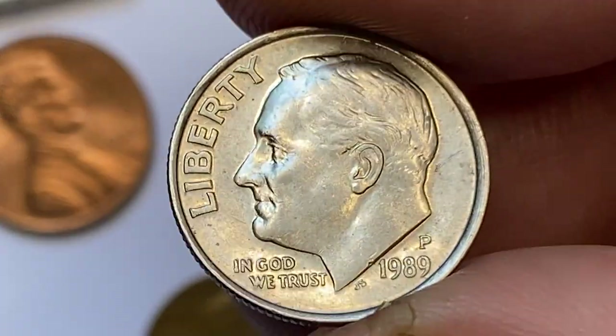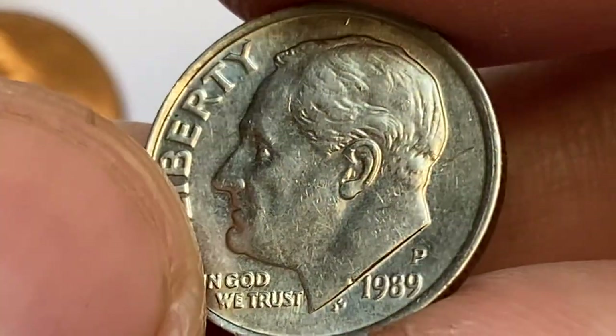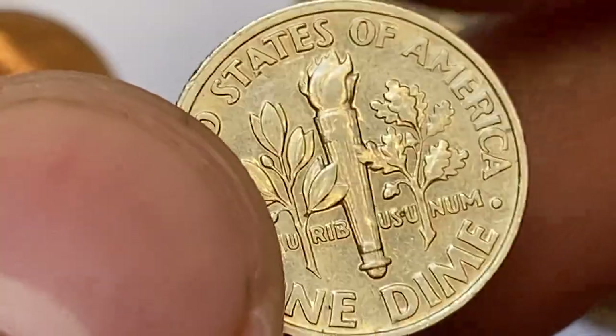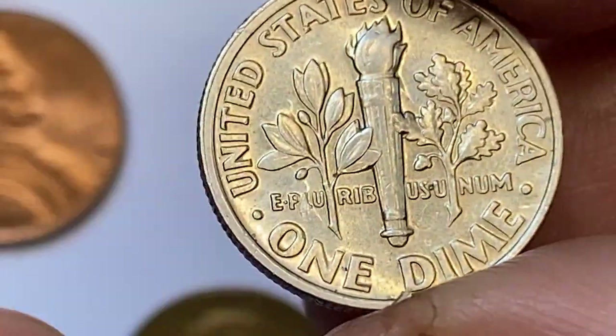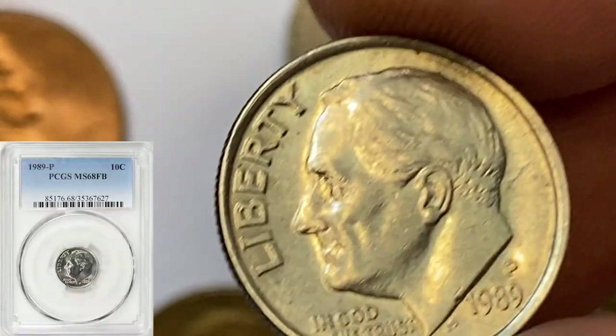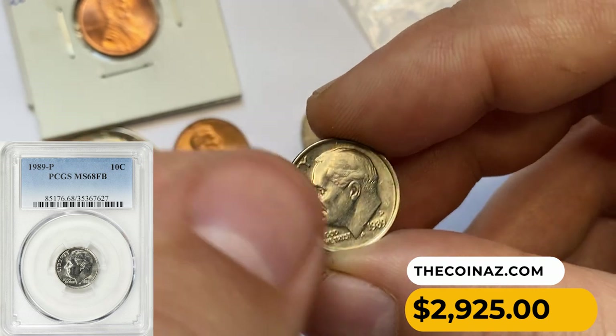The 1989 Roosevelt dimes are very common, as the mint struck over 2 billion for circulation. Anything grading higher than MS67 Full Bands is considered very scarce. In MS68 condition with the Full Bands designation they command strong premiums — for instance, a superb gem in that grade sold for $2,925 with buyer's fee at a major auction.